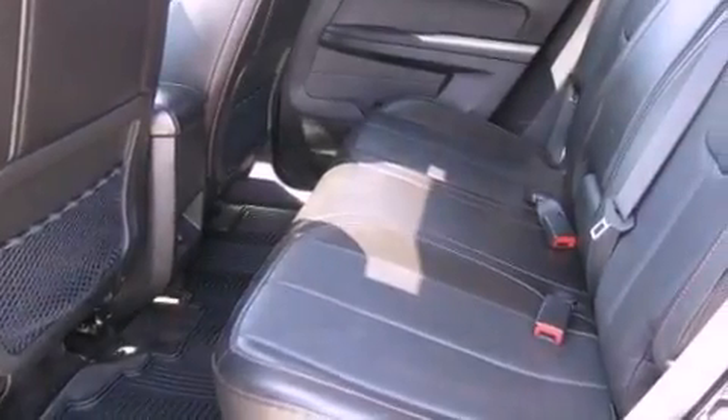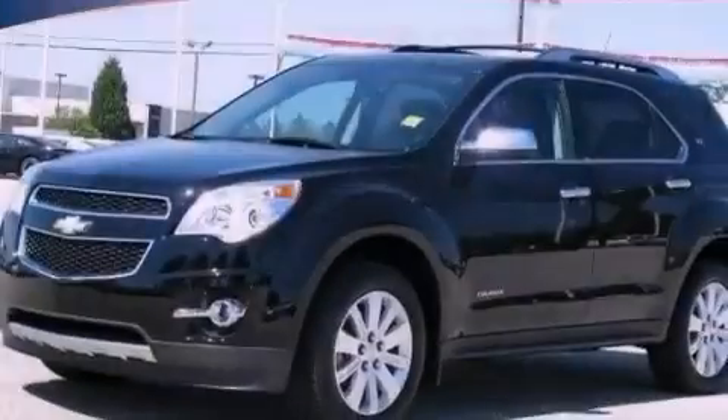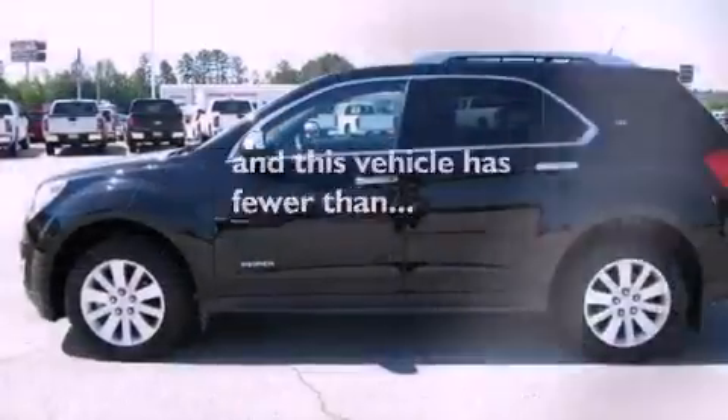An illuminated driver's side vanity mirror, fog lamps, OnStar, air conditioning with automatic climate control, and this vehicle has fewer than 22,000 miles on the odometer.